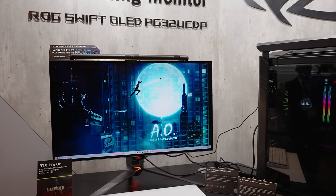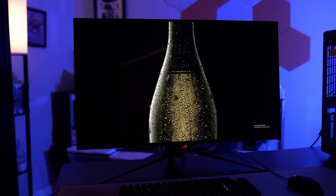For brightly lit rooms, the bigger element to overcome is the glossy coating, not the brightness of the display. It looks like Asus is using some sort of coating to keep reflections at bay, but any harsh direct light still shows up pretty clearly.